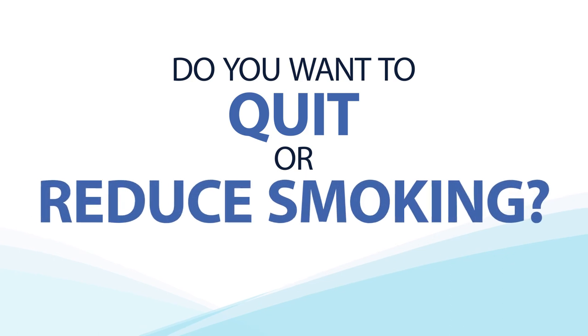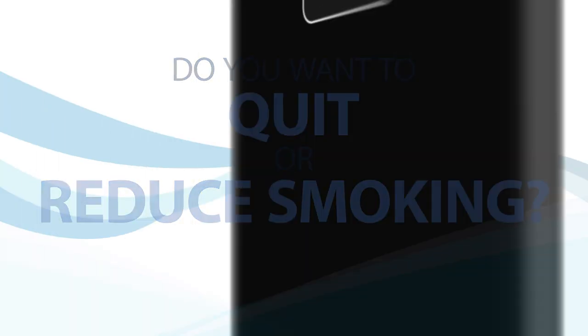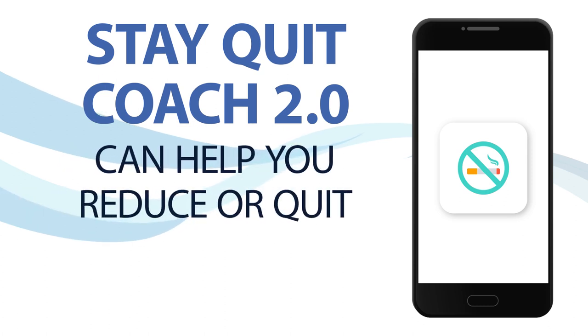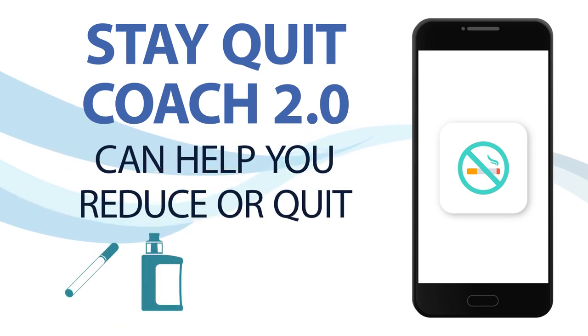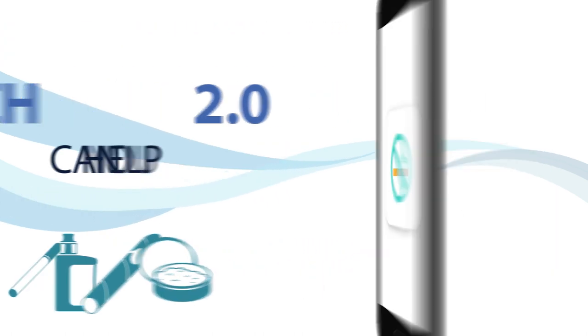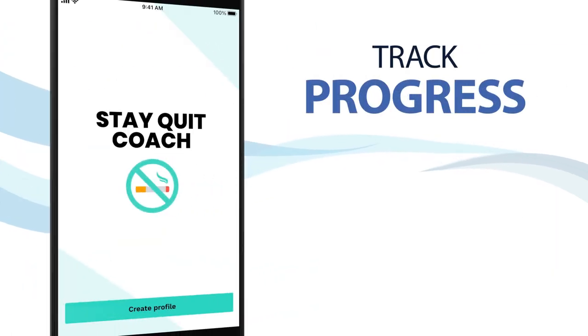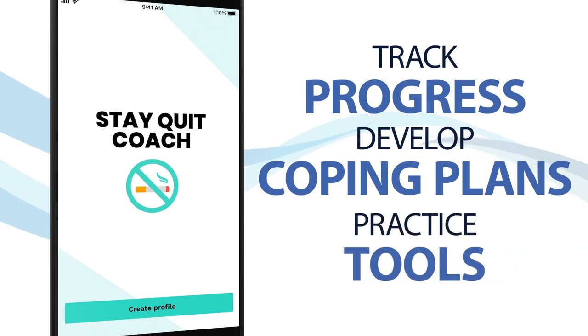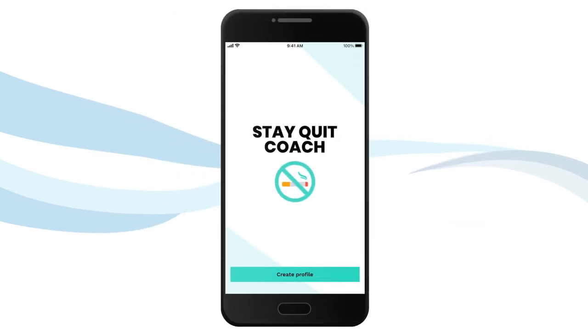Do you want to quit or reduce smoking? Stay Quit Coach 2.0 is a free tool designed to help you reduce or quit cigarettes, electronic nicotine delivery systems, cigars, and chewing tobacco. The app helps you track your progress, develop coping plans, and practice safe and effective stress management tools. Let's explore the main features of the app.